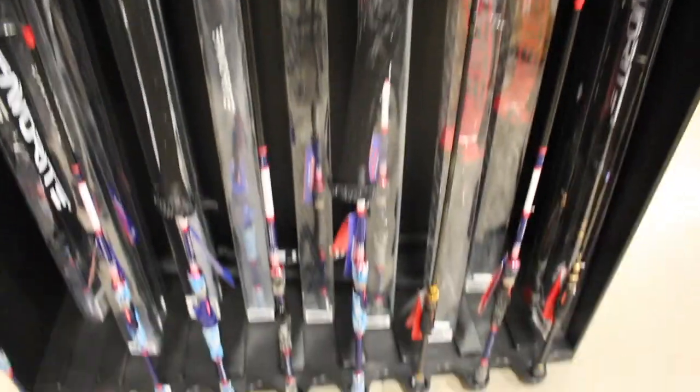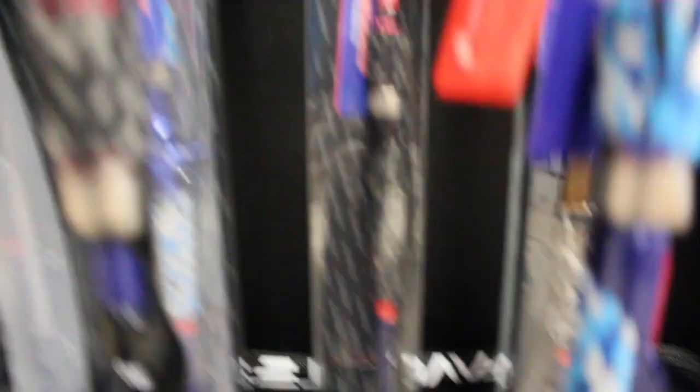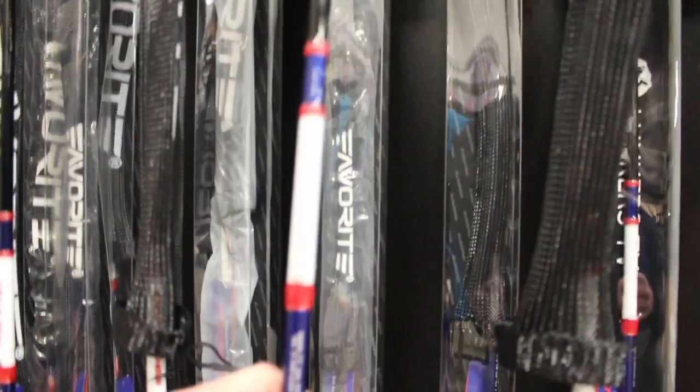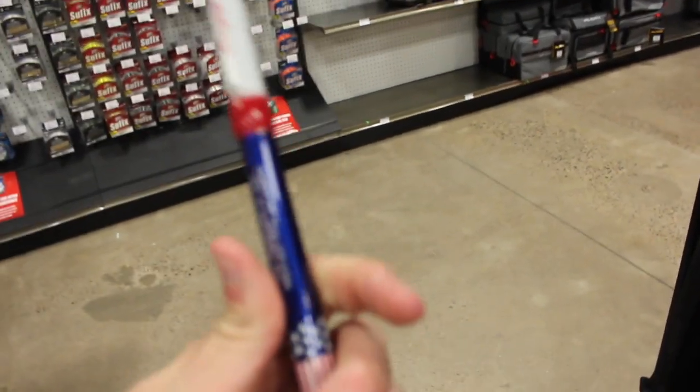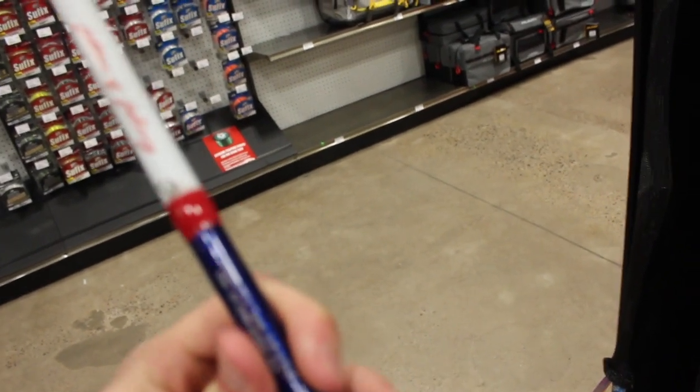First thing I'm looking for is a new rod. I'm gonna buy a casting rod. Right here I've got the Favorite rods and I really like the Lunkers ones — this one right here in the back. It looks like this. I like it. It's a 7-foot 2, medium heavy, fast action. I think that's what I'm gonna get.